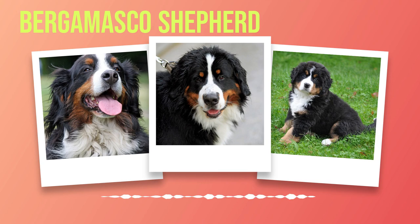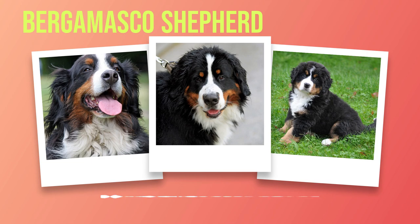Their adaptability allows them to fit seamlessly into various living situations, whether it be a bustling city apartment or a spacious countryside estate. As with any breed, it is crucial to prioritize the health and care of Bernese Mountain Dogs. While they are generally robust dogs, there are certain health issues that owners should be aware of. These include hip dysplasia, elbow dysplasia, and certain types of cancer that are unfortunately prevalent within the breed. Regular veterinary check-ups and a healthy diet can help mitigate these risks.